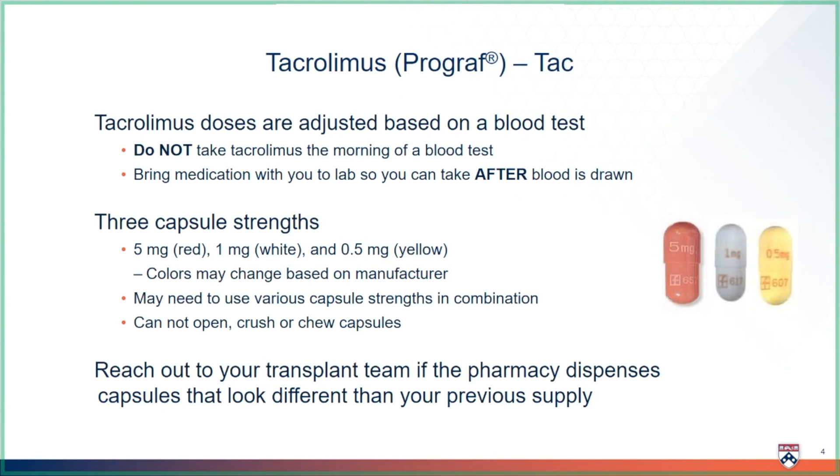Typically, liver transplant patients leave the hospital with 1-milligram and 5-milligram capsules, even if they are not using both at the time of discharge. We want you to have both capsule sizes at home to be prepared as your doses continue to change.